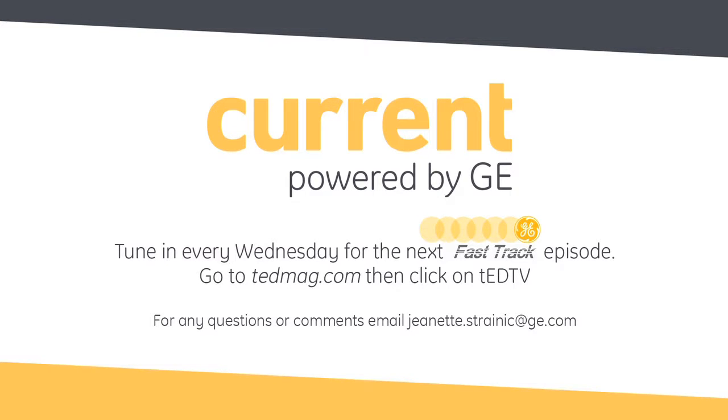Safe and flowing. Perfect. Natalie, thanks so much for joining us, and thank you as always for tuning in to another edition of Fast Track, driven by current, powered by GE. We'll see you next time.